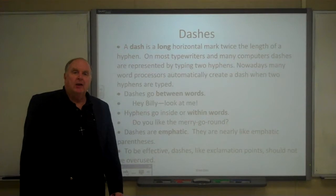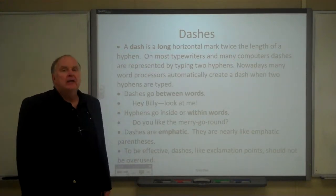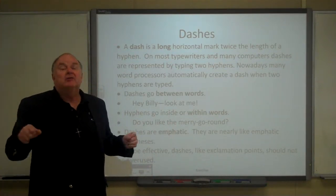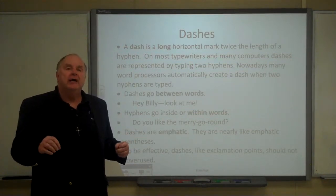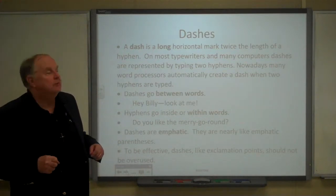A dash is a long horizontal mark, twice the length of a hyphen. Traditionally, on typewriters, a dash was two hyphens. In most modern word processors, if you type two hyphens, the word processor will automatically turn that into a dash.